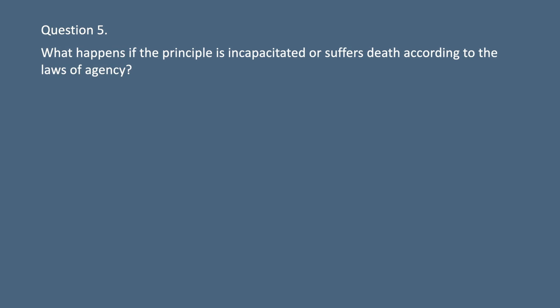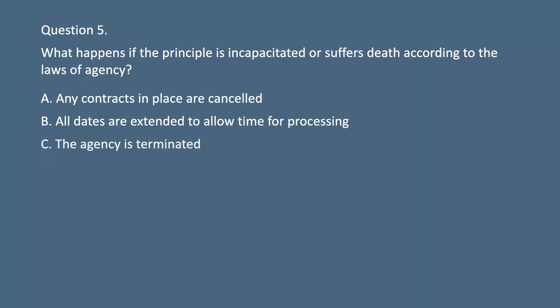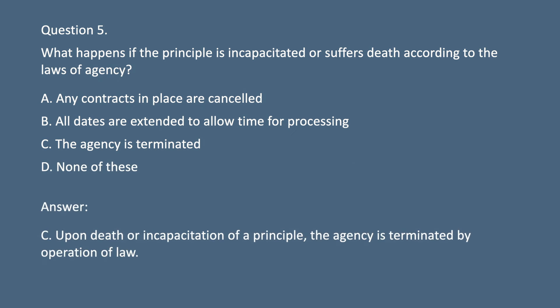Question 5. What happens if the principal is incapacitated or suffers death according to the laws of agency? A. Any contracts in place are cancelled. B. All dates are extended to allow time for processing. C. The agency is terminated. D. None of these. Answer: C. Upon death or incapacitation of a principal, the agency is terminated by operation of law.